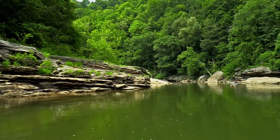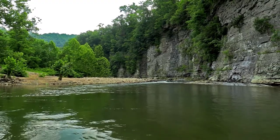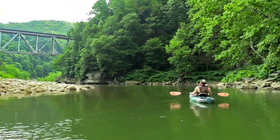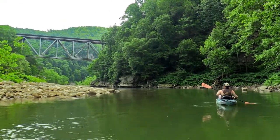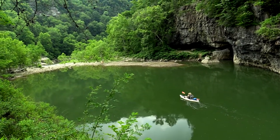Beginning at Ratliff Hole, you will immediately be consumed by the landscape. Towering bluffs and large boulders dot the river banks as you begin down the river. Soon you will come around a bend and the Pull Point train bridge will come into view. The river banks turn into sheer cliffs, and the bridge towers well over a hundred feet above the paddler.